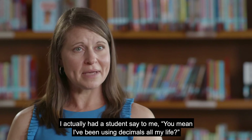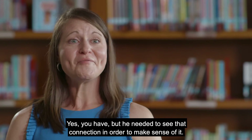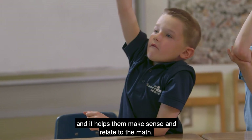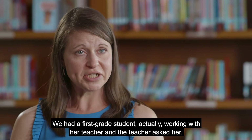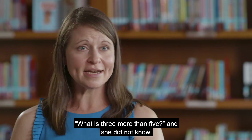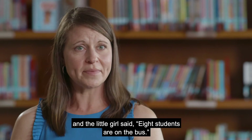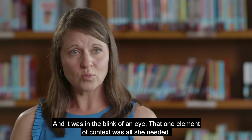I actually had a student say to me, 'You mean I've been using decimals all my life?' Yes, you have. But he needed to see that connection in order to make sense of it. If we can use context, it provides meaning for our students. We had a first grade student whose teacher asked, 'What is three more than five?' She did not know. But when the teacher said, 'If five students are on the bus and three more get on,' the little girl said, 'Eight students are on the bus' — in the blink of an eye. That one element of context was all she needed.